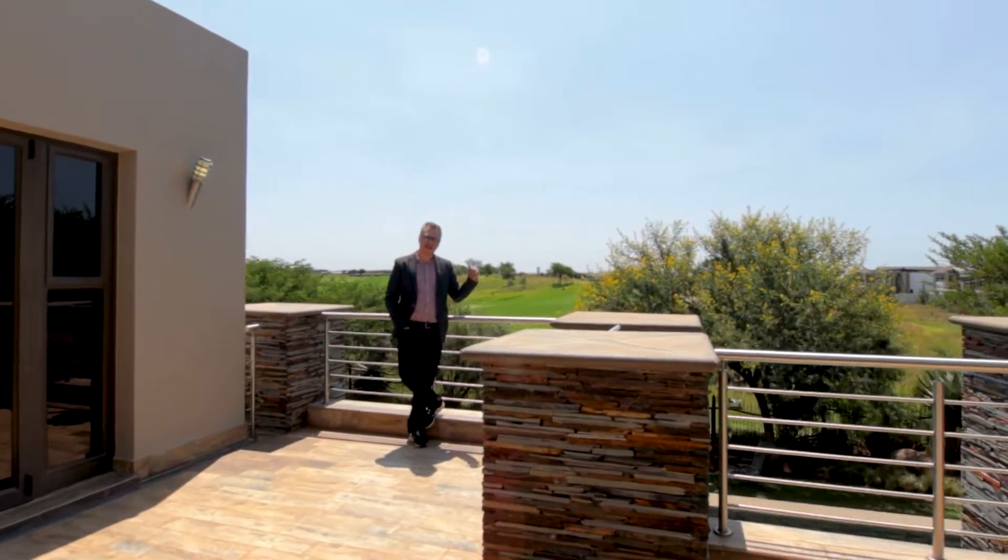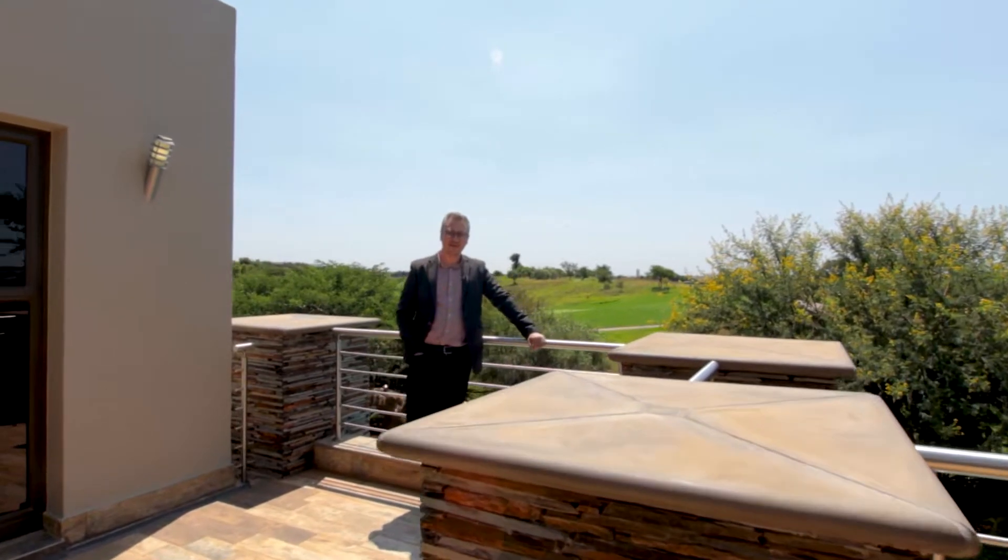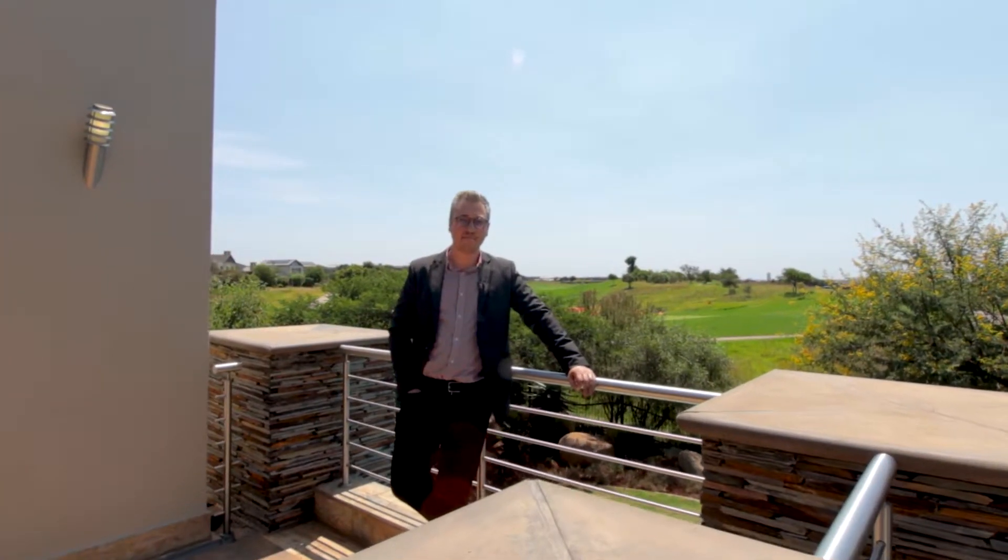Overlooking the Serengeti Fairway right here behind me, this property is on the market for only R9.8 million. This dream home could be yours if you give me a call the moment you see this video. Thanks for watching Kempton Park and remember, always talk to the experts. Cheers for now!